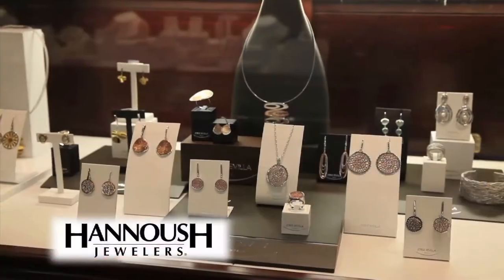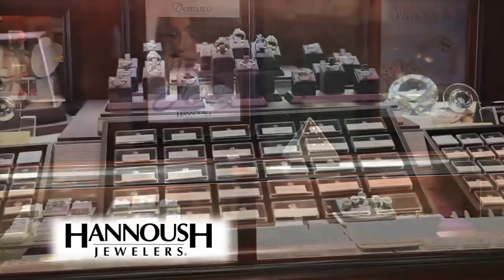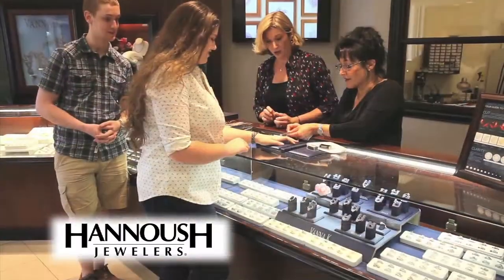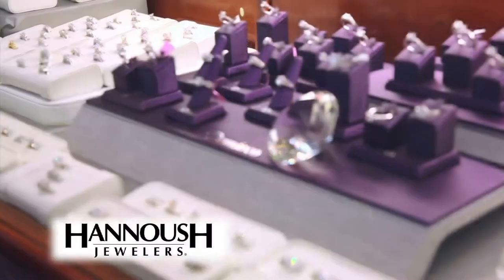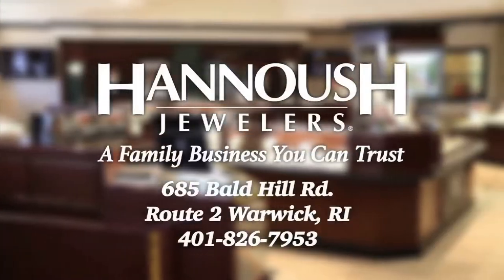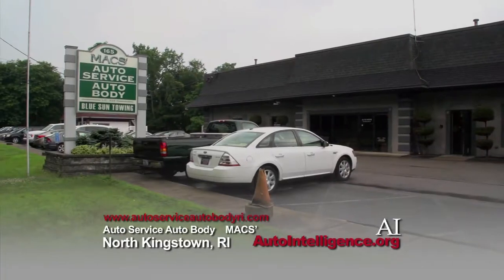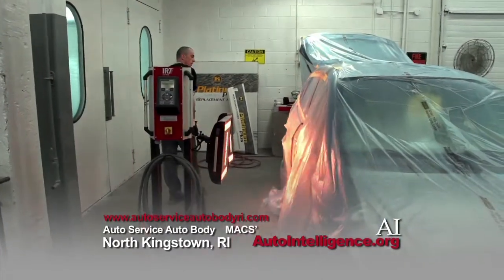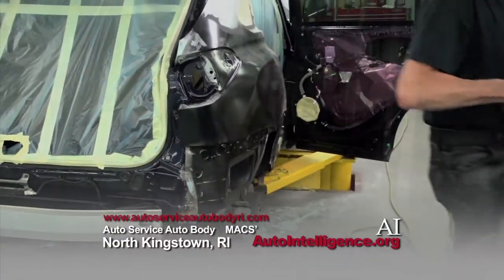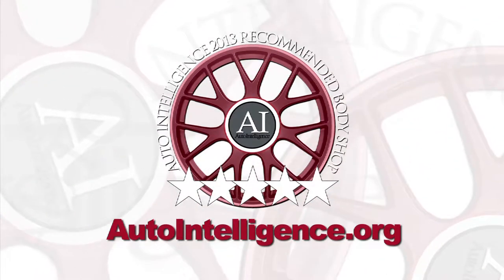Whether it's a dazzling diamond engagement ring, a heartfelt gift, or something for yourself, come to Hanoosh Jewelers in Warwick. We carry all the new styles, the most popular brands, and a superb selection of loose diamonds and wedding bands. Come see why the perfect marriage proposal starts with a spectacular diamond from Hanoosh Jewelers on Route 2 in Warwick. Auto Service, Auto Body, and North Kingstown is pleased to be an Auto Intelligence recommended collision repair shop — a one-stop, state-of-the-art collision facility handling everything from towing to insurance claims to restoration. See all recommended collision repair shops in Rhode Island at AutoIntelligence.org.